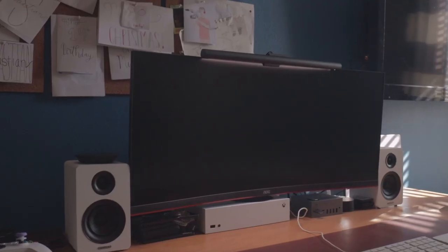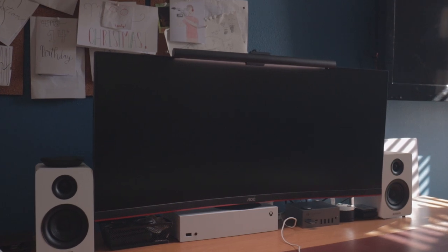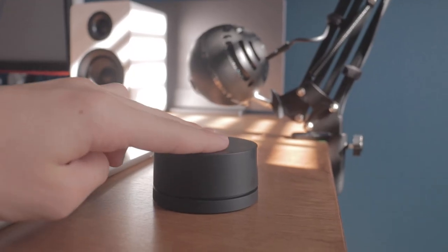For the monitor, I use the AOC 32-inch ultra-wide monitor. My only complaint with it is that it has these red streaks at the bottom, which I'm going to have custom painted to be black so they match the aesthetics. And on top of the monitor, I have this light bar with a really cool remote that kind of spins around so I can change the temperature of the light.